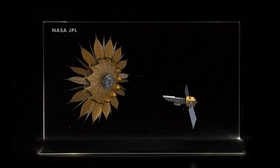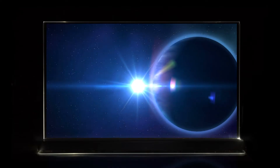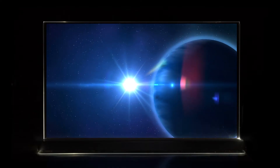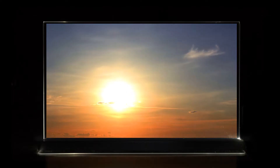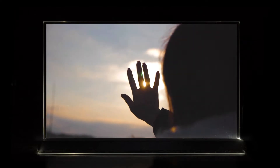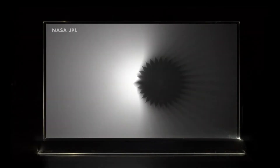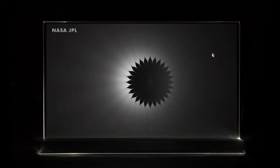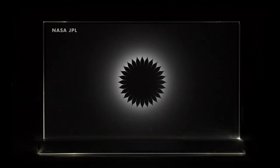To really see space origami in action, we need to have a look at Starshade. When a space telescope wants to observe and image an exoplanet, bright stars can wash out the images — the same thing that happens when you are trying to look far away on a sunny day. This is solved by holding your hand up to block the sun. A Starshade acts like your hand, moving in between the stars and the telescope, allowing faint planets to be imaged. This lets space telescopes study other planets and see if there are other Earth-like habitable planets where life might be possible.